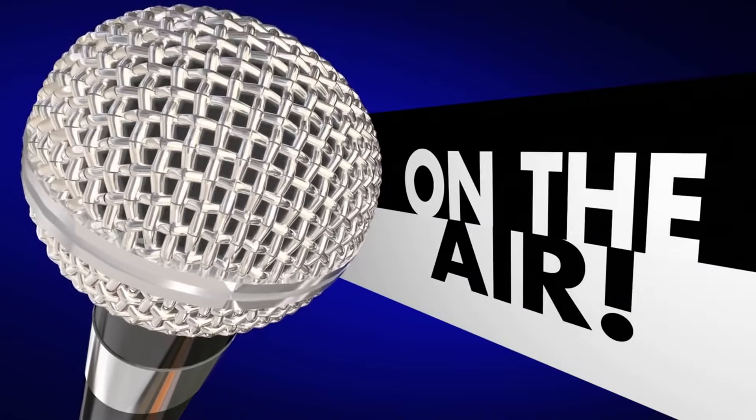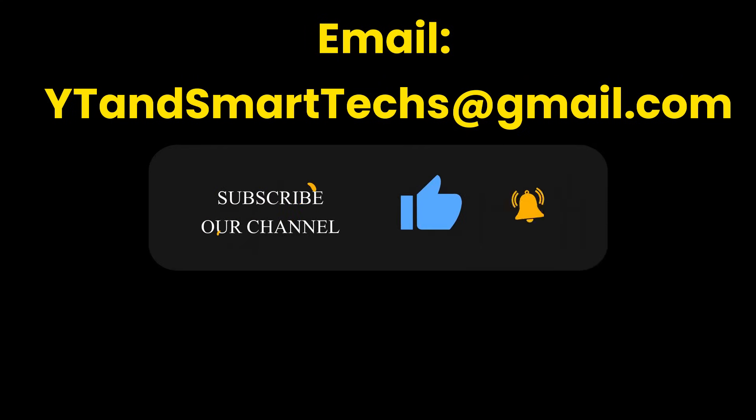We update this video series periodically, so make sure to subscribe to this channel for regular updates. For a limited time, channel subscribers can email us at ytandsmarttechs@gmail.com to request private videos or playlists at no cost.